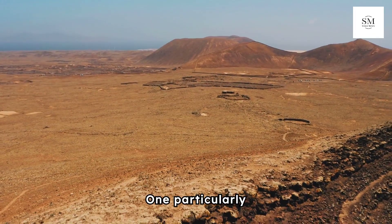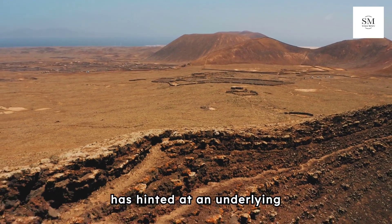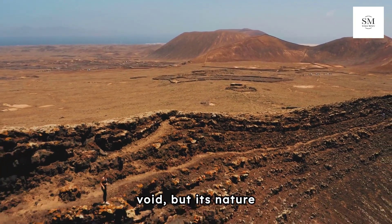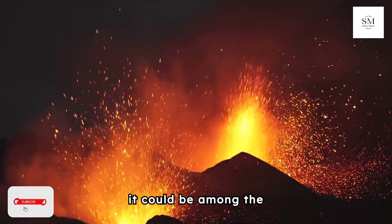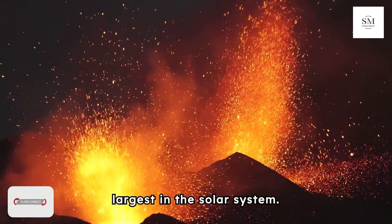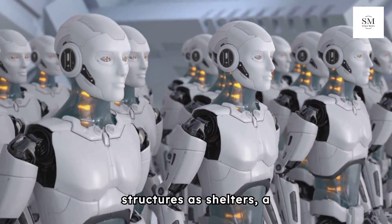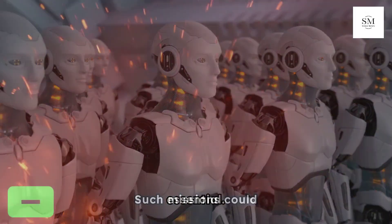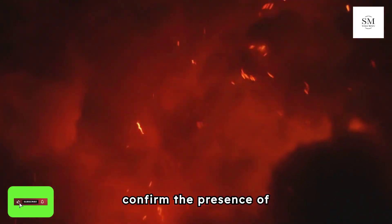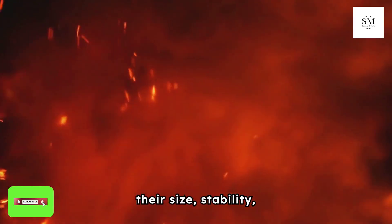One particularly intriguing pit on the Martian volcano Pavonis Mons has hinted at an underlying void, but its nature remains difficult to ascertain. If it is a lava tube, it could be among the largest in the solar system. Before we can plan to use these underground structures as shelters, a robotic mission to explore these features is essential. Such missions could confirm the presence of extensive lava tubes and provide detailed data about their size, stability, and potential for human use.